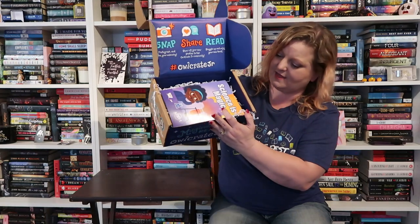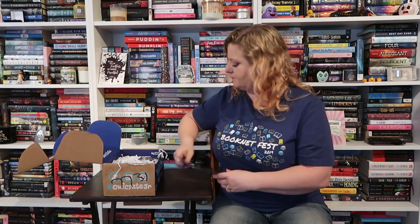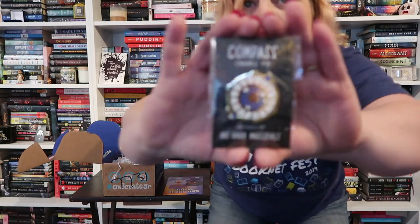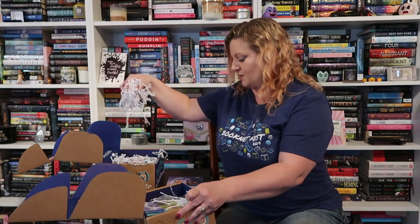We are over the halfway point — three boxes remaining. On to the next box. The theme is Science is Magic, and right away I see a really cool enamel pin inspired by His Dark Materials.